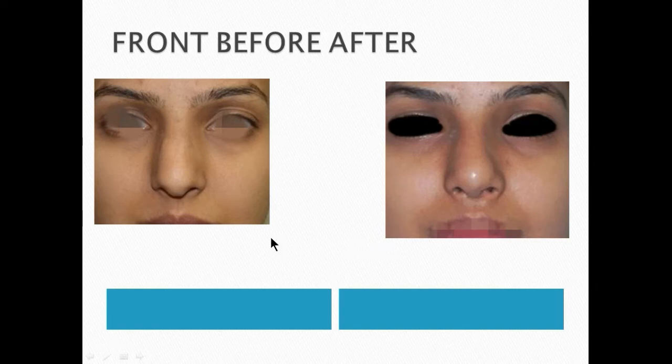Six months after the surgery, you can appreciate the changes. The drooping tip is improved, nostrils are symmetrical and equal, the width of the nose is reduced, the length of the nose is reduced, and the hump is gone.